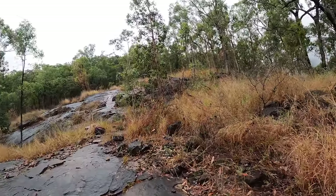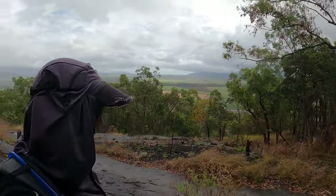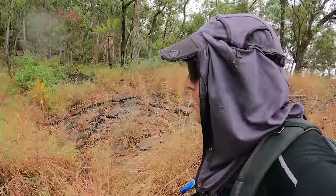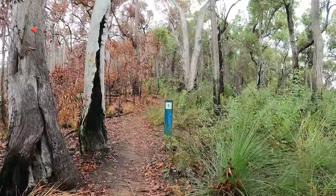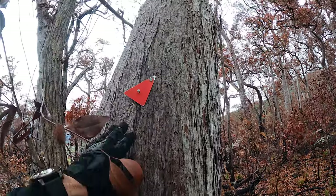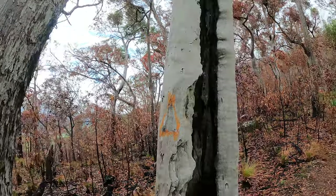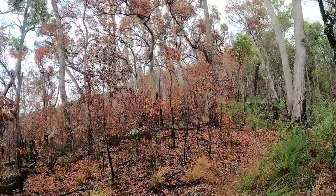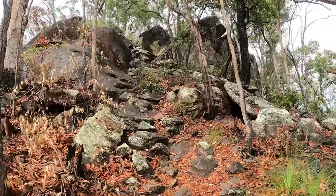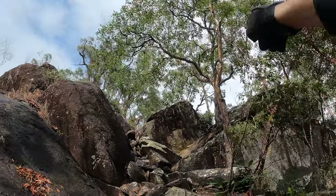Big slab of rock here. We're coming to the one kilometre mark. All along the way, probably every 20 to 30 metres, there are these red indicator marks strewn about — very, very easy to follow and navigate.